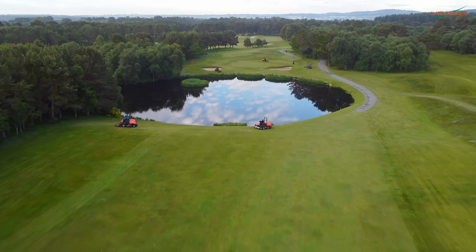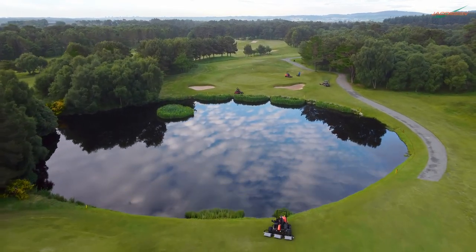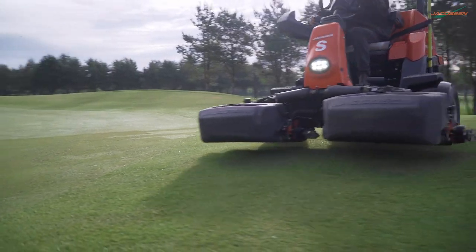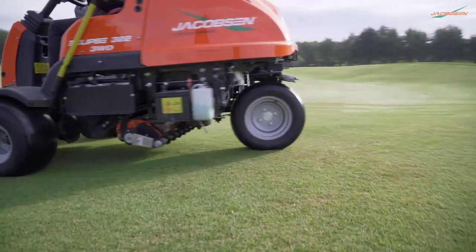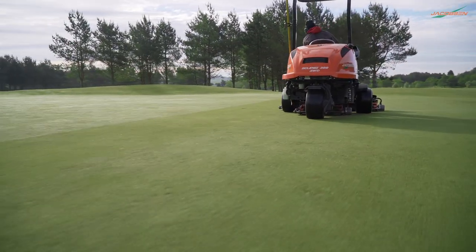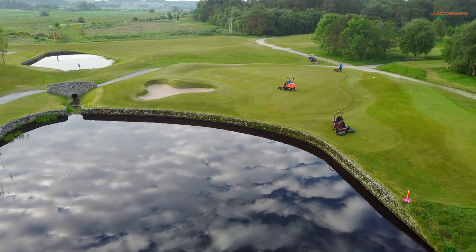We've got a large fleet of Ransomes Jacobson equipment. A particular highlight for me as an operator is the Jacobson Eclipse for greens mowing — it's second to none. I find it comfortable, and other than pedestrian mowing of greens, it's the best experience for me as a greenkeeper to carry out that operation.